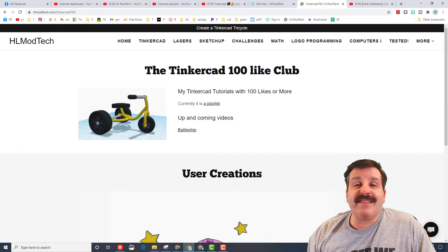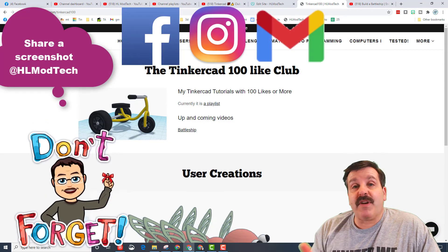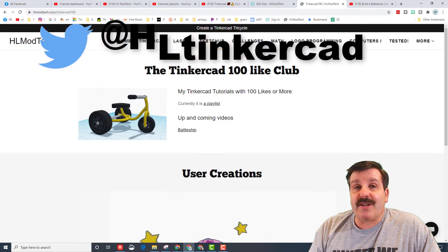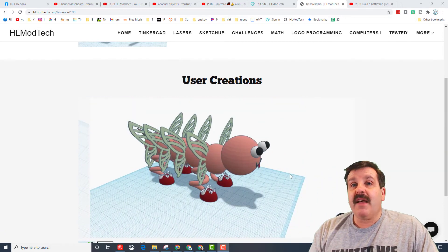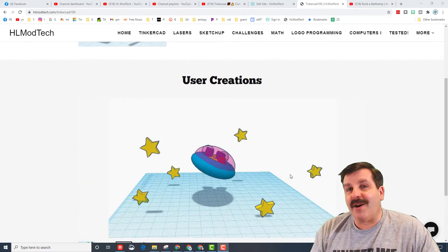You can also be the person that adds a comment to the video that actually reached 100 likes. If you end up not having a message, you can just hit the X to cancel out. Of course you can still reach me with Facebook, Instagram, and Gmail — I am hlmodtech — or you can reach out on Twitter, I am HL Tinkercad. Down below the likes I'm going to have a gallery of creations.